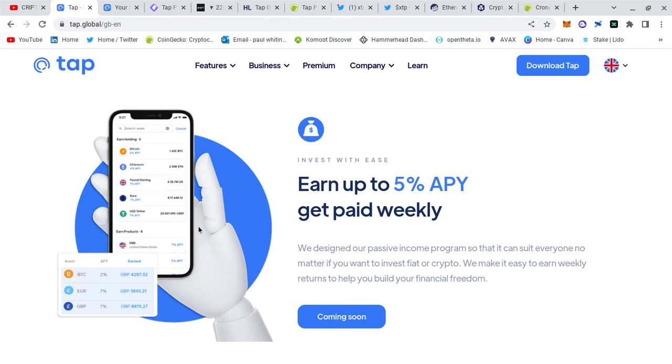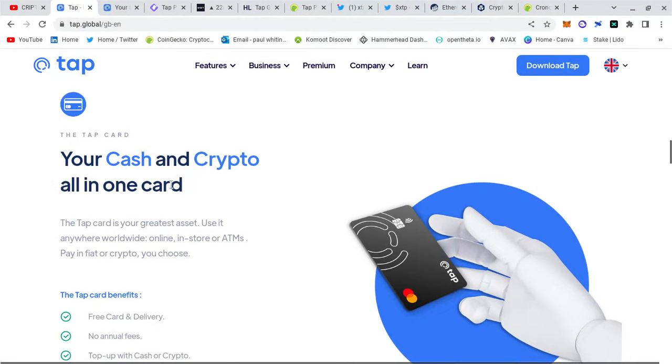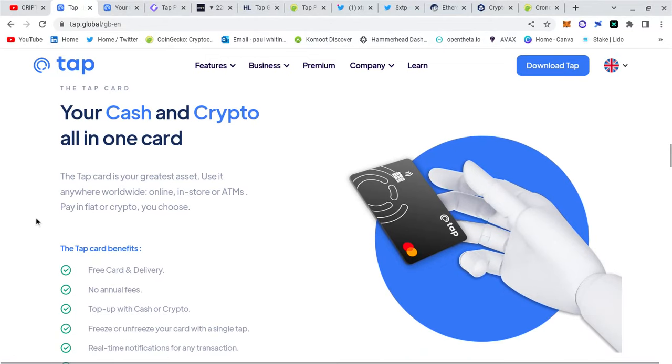At the moment they're working on earning up to five percent APY, getting paid weekly. Earning five percent APY is much better than earning zero from the bank. If you think of the likes of Crypto.com or Swissborg, it's similar to that, but has much more upside potential because those are established now and there's not really much room for growth compared to Tap Global, where Tap Global can grow at least 500x.